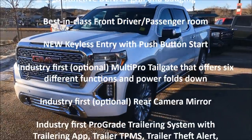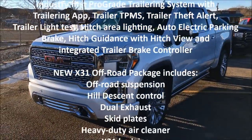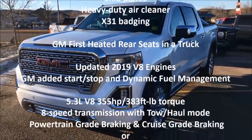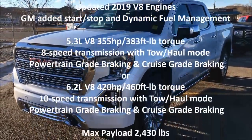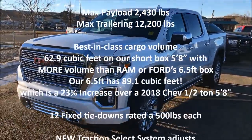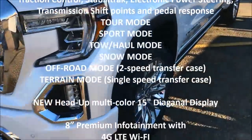Hey folks, it's Brad LaDrew here at Western GM in Drumheller, Alberta. It's a beautiful sunny day here in Alberta in the middle of winter. And what do you know, we got a beautiful white frost tri-coat GMC Denali Ultimate. This is our first Ultimate we've got in the new model 2019 year, and it is gorgeous. Let's get into this thing.